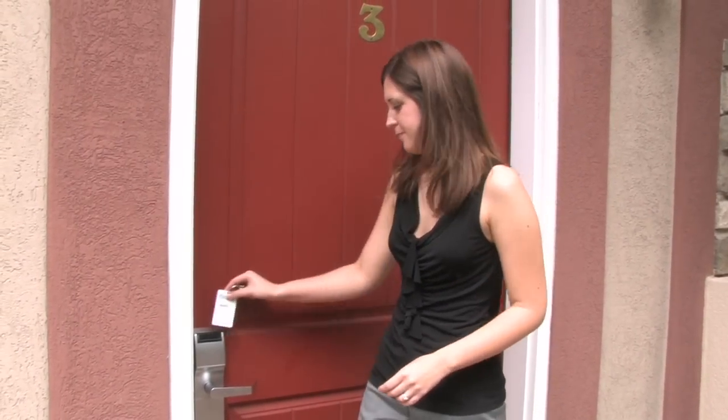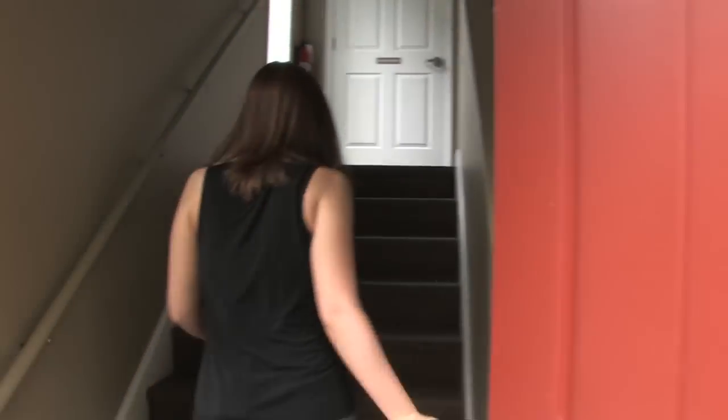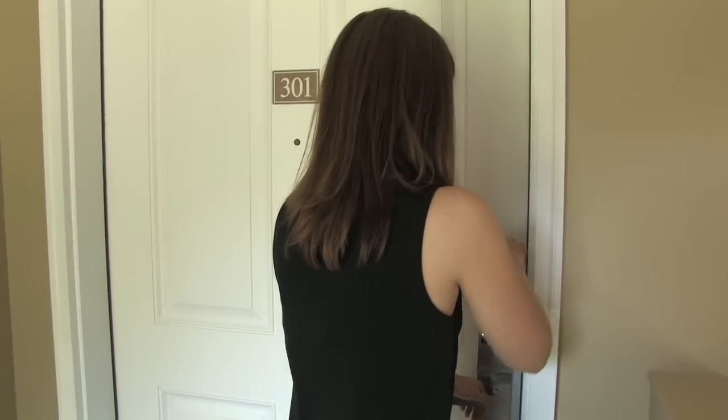Welcome to Cottage 301 on the upper level of Cottage 3. You walk up a half a flight of stairs and enter into the kitchen.